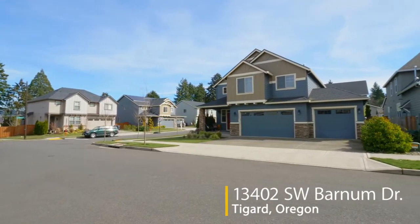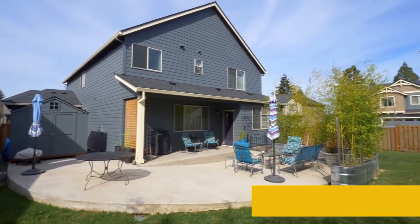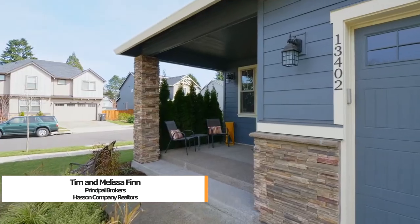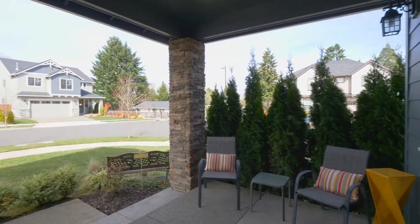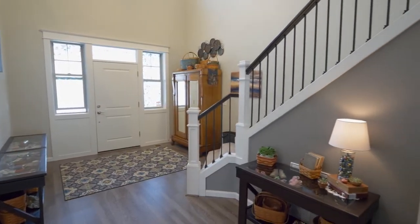This exceptional craftsman home is ideally situated on a large corner lot with a beautiful private backyard in a quiet Tigard neighborhood. An inviting front porch welcomes you home. Built in 2016, this home includes gorgeous upgrades throughout and a thoughtful design.